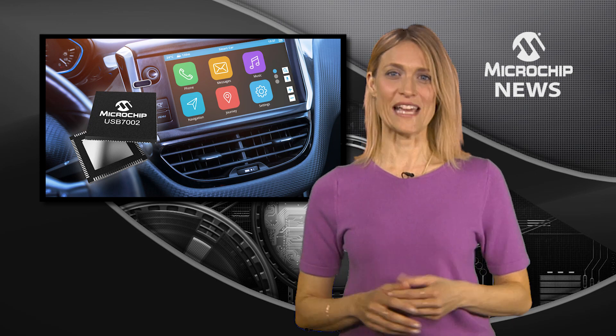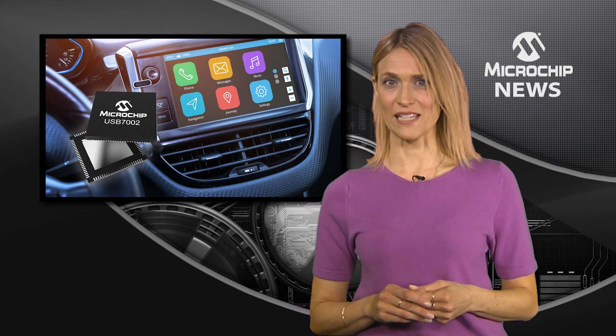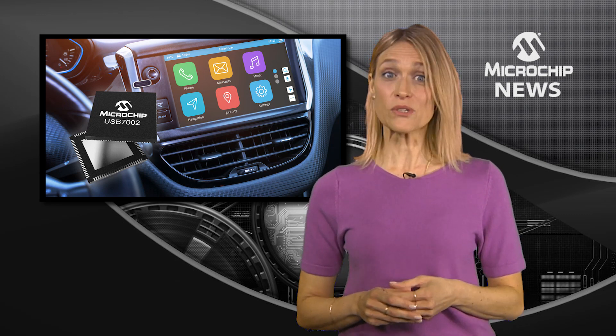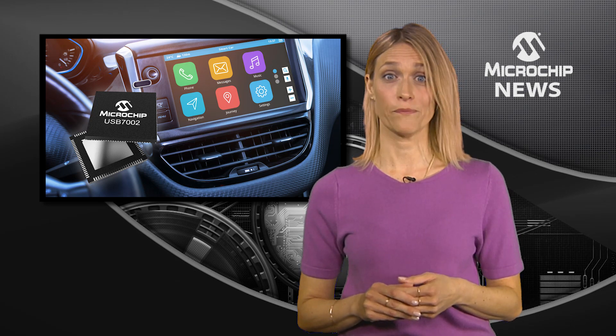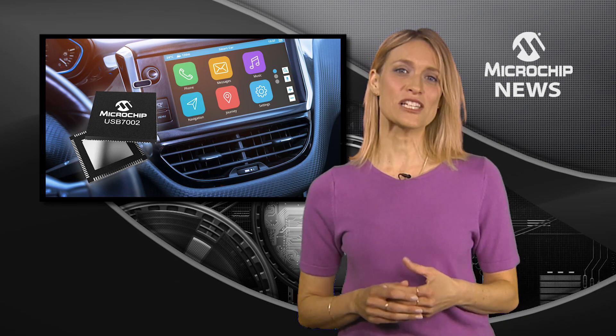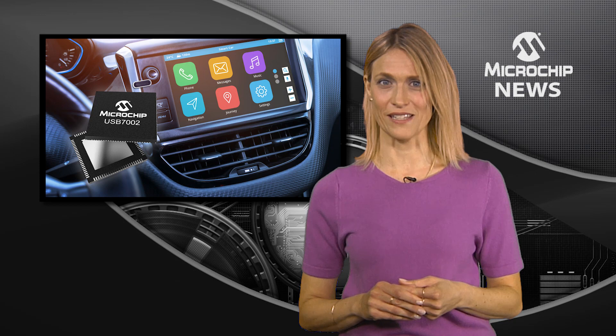The USB 7002 Smart Hub IC delivers 5 Gbps super speed data rates to give you higher bandwidth and functionality. It also reduces indexing time, meaning faster access to your library of music in your smartphone or storage medium, substantially improving your in-vehicle entertainment experience.